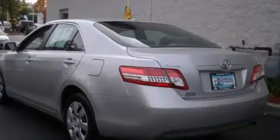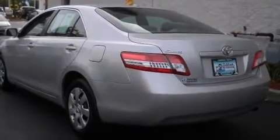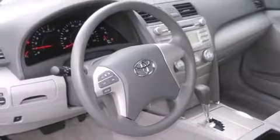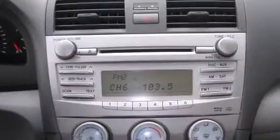Included features are one-touch window functionality, a tachometer, an outside temperature display, high solar energy absorbing glass, and cruise control. Voice-activated navigation includes touchscreen functionality as well as an integrated backup camera. Premium JBL audio includes eight speakers as well as music streaming via Bluetooth wireless connectivity.